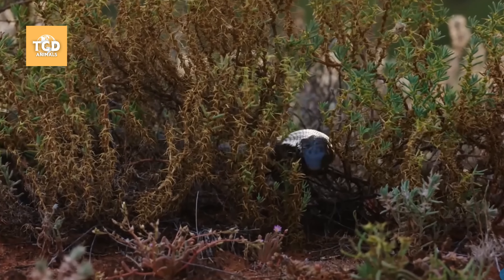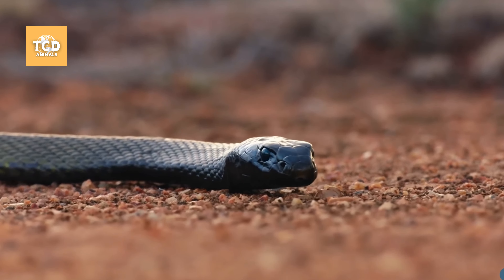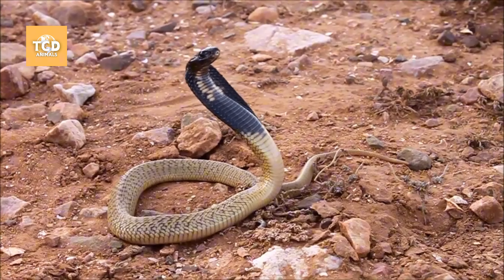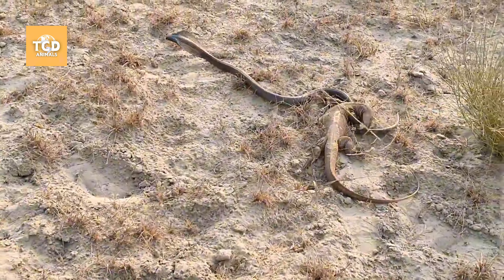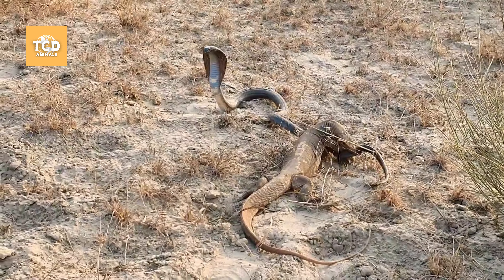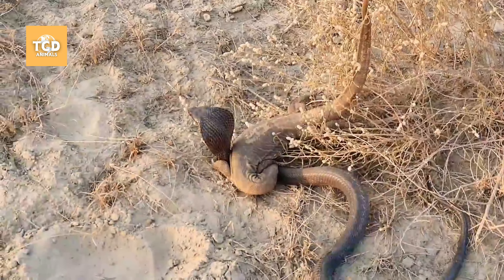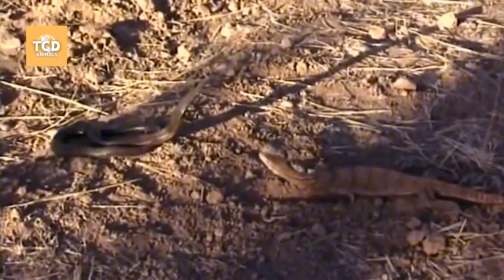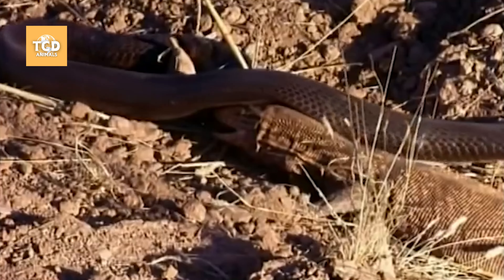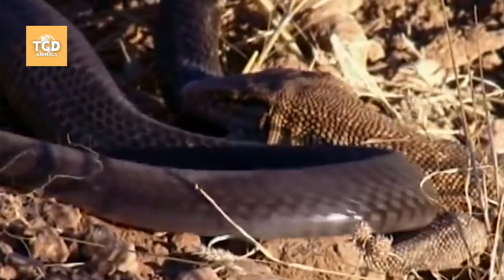One of the most formidable opponents the monitor lizard faces is the Egyptian cobra. This large, highly venomous snake typically preys on small animals, including other reptiles such as the monitor lizard. However, the desert monitor is not afraid of this dangerous foe. Instead of avoiding it, the monitor is ready to confront the cobra and disarm its main weapon — its venom. Remarkably, the powerful neurotoxins and hemotoxins in the cobra's venom have little effect on the monitor lizard, as it has a strong immune system against snake venom. This makes the monitor a dangerous adversary for venomous snakes. Whether it's a cobra or a viper, the gray monitor lizard can handle them and turn them into its next meal.